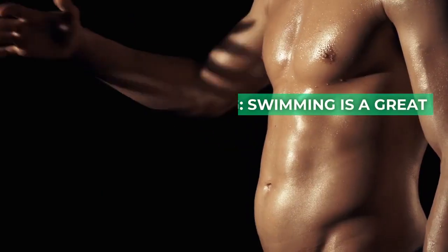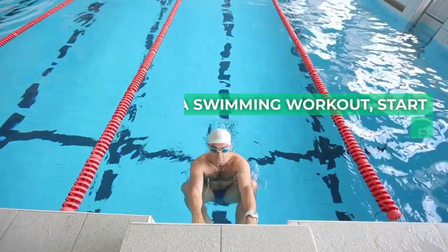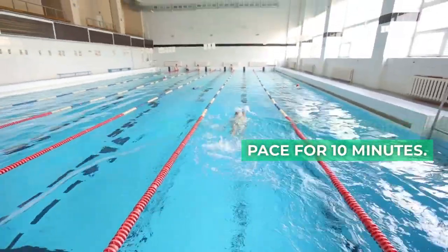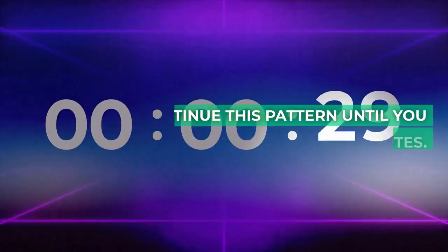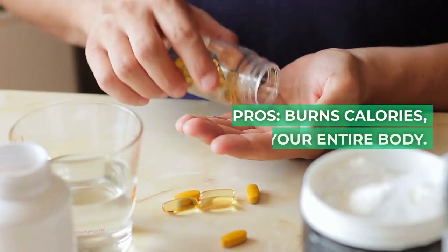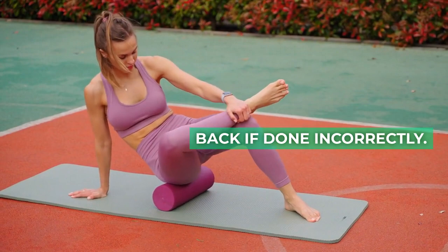11. Swimming. Swimming is a great full body workout that can help reduce belly fat. To do a swimming workout, start by swimming at a comfortable pace for 10 minutes. Then increase your speed and swim for 10 more minutes. Continue this pattern until you reach 30 minutes. Pros: burns calories, strengthens your entire body. Cons: can be hard on your lower back if done incorrectly.